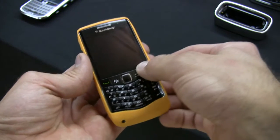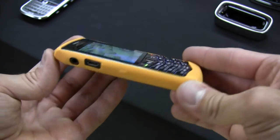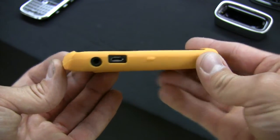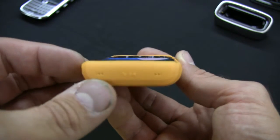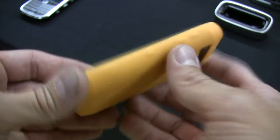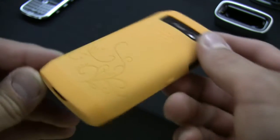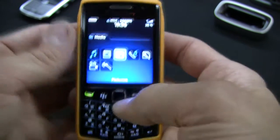Here we have the BlackBerry Pearl 3G in its snazzy tangerine case. It's the first BlackBerry phone to support Wi-Fi wireless connectivity, and it's also the most compact BlackBerry Pearl they've ever had. It comes in two flavors: the 9100 model with the QWERTY keypad and the 9105 model featuring a numeric keypad.